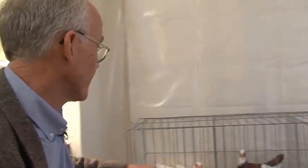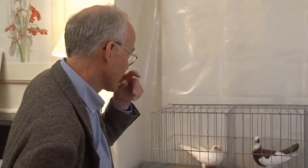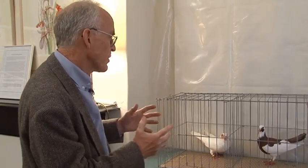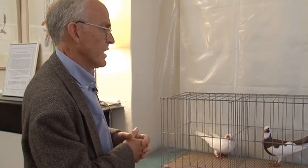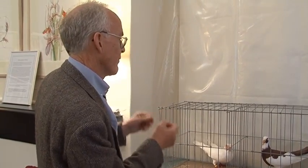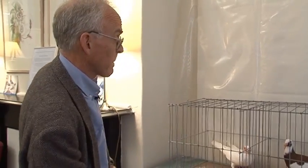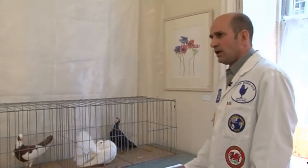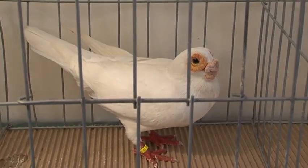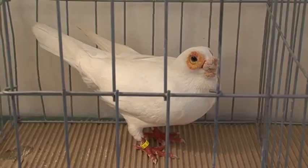One point that Darwin was particularly interested in was that the changes humans can work by selection affect not only things like the colour of the feathers, but in the case of the Barb and the Skanderoon, the whole shape of the bones of the skull. Darwin noticed with the English Pouter that the vertebrae were more numerous and the ribs were wider, so even the skeleton inside had changed, not just the external characteristics. And the Barb has the most extraordinary width to its head, which no other breed appears to have.